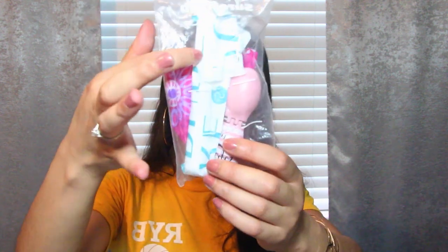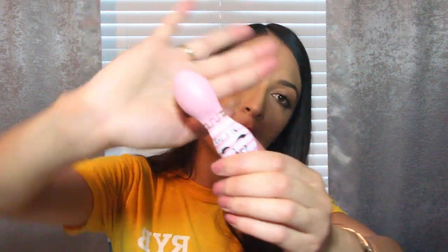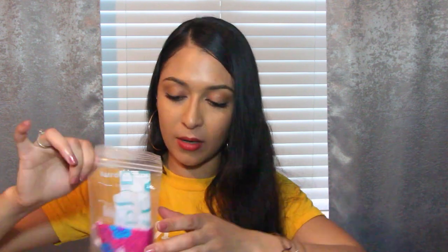I keep my emergency period supplies here — a tampon and a panty liner. I also have a contact lens case repurposed to hold my Midol — two pills in each side. The case is from Dollar Tree and it says 'All Eyes on Me' with lashes on the packaging — adorable. I do suffer from endometriosis, so if my period comes unexpectedly I have my Midol and all my supplies ready to go.